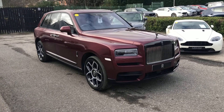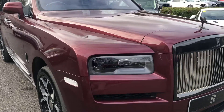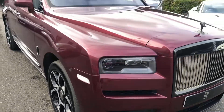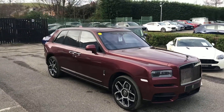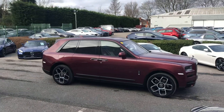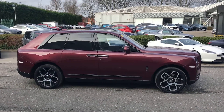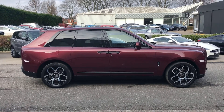Hello, this is Patrick McDowell from Rolls-Royce Motorcars in Leeds, giving you a video presentation today of our latest 2020 Provenance pre-owned Cullinan Black Badge. This car is presented in Scala Red, which is a really beautiful deep red colour, and as we walk around the car I will try and point out some of the individual options that the vehicle has.